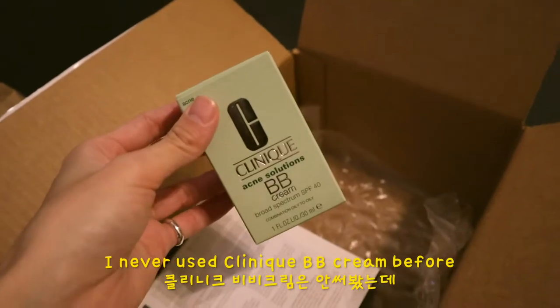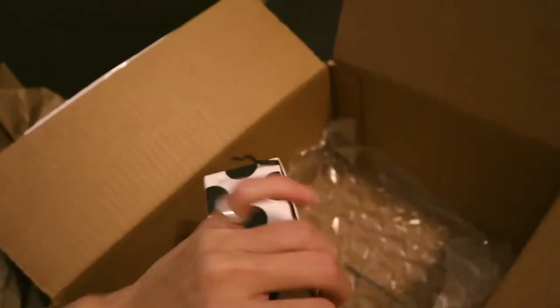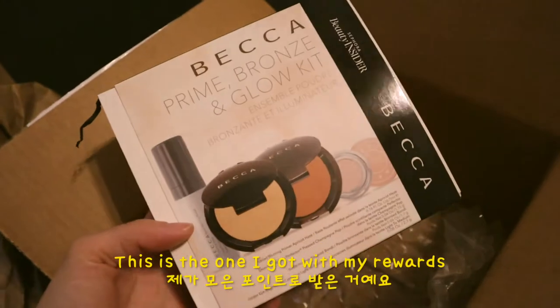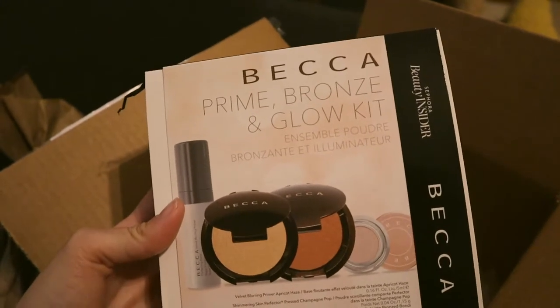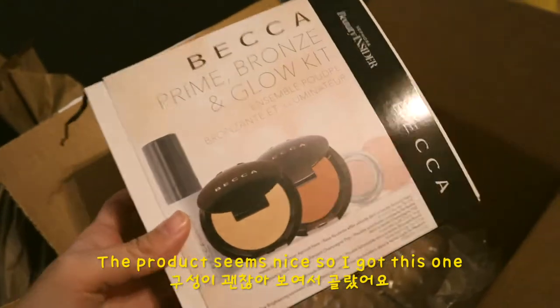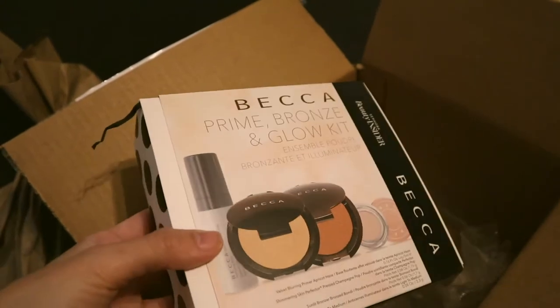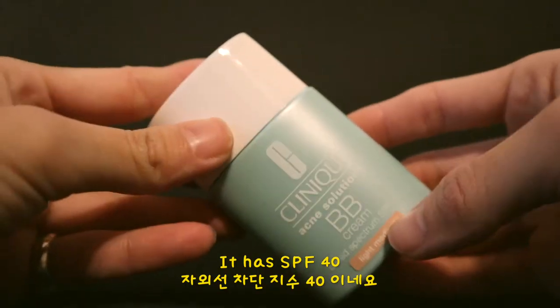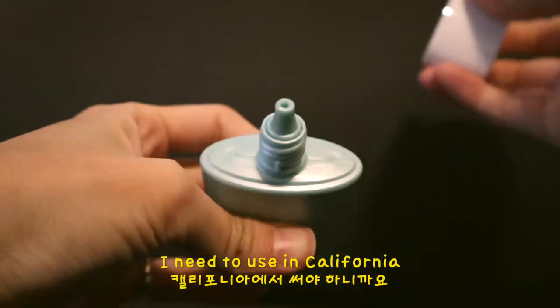I generally like Clinique, so I will just give it a try. And this is the one I got with my Milani order — this is Prime, Bronze, and Glow. The product seems nice so I just got this one. The other ones were like Ole Henriksen and Clinique stuff and I already have them. It has SPF 40, which is pretty good for BB cream, so I need to use it in the California sun.